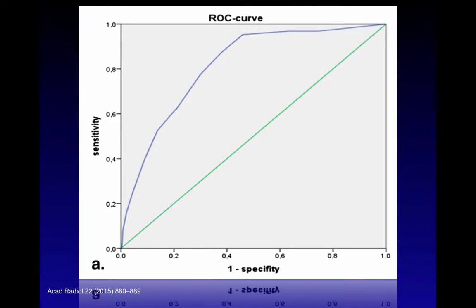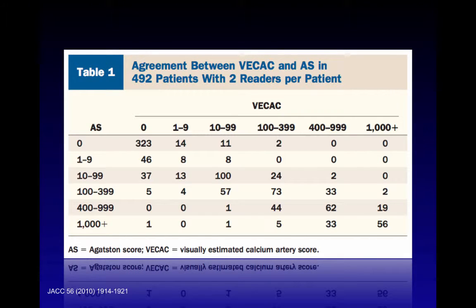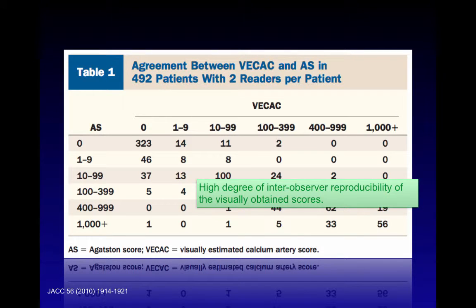Another similar study comparing Agatston calcium score with visual scoring on standard chest CTs in approximately 500 patients showed a very good area under the curve with an R-value of approximately 0.82 — again, very good correlation between both methods for determining calcium burden. A 2010 study also showed strong agreement between visually estimated coronary artery score and standard Agatston score. The hardest category to stratify is the minimal calcium group, those with Agatston scores of 1 to 9. The study also showed high inter-observer reproducibility for visual distance scores.